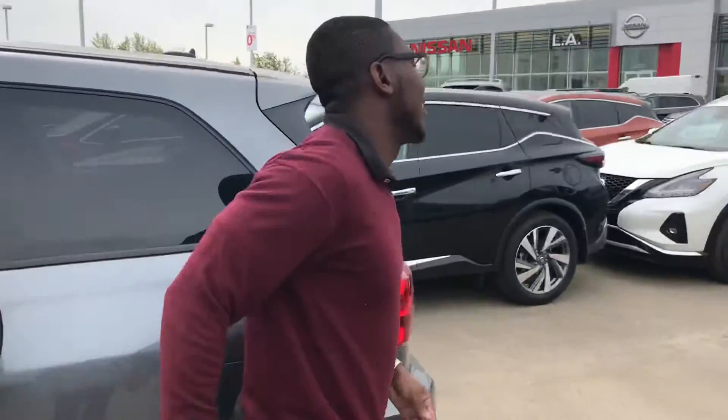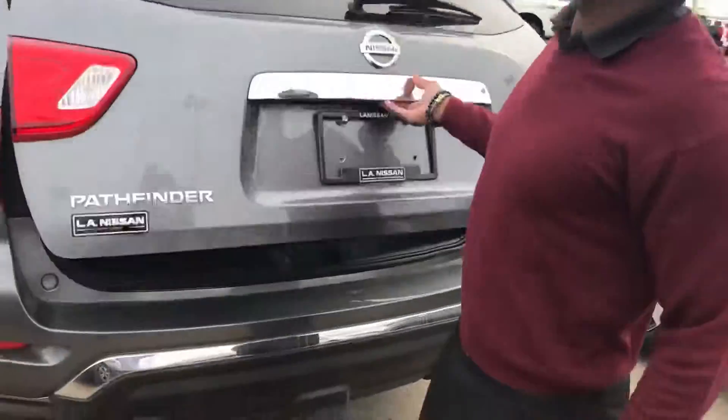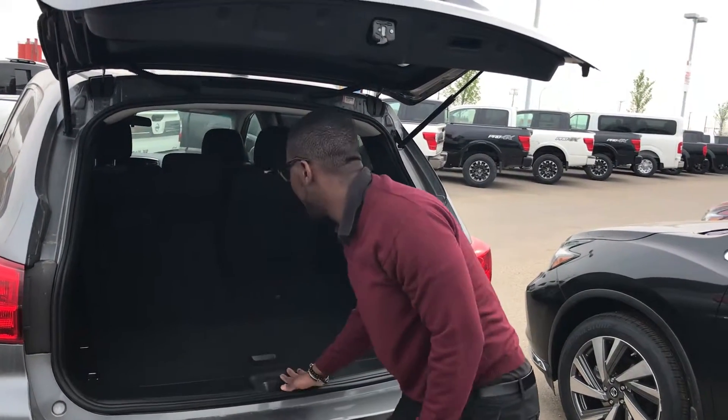Bringing it on to the back — I don't know what kind of cargo you're gonna be hauling around, but you got plenty of room back here. All you gotta do is put these seats down and you're gonna get plenty of room.